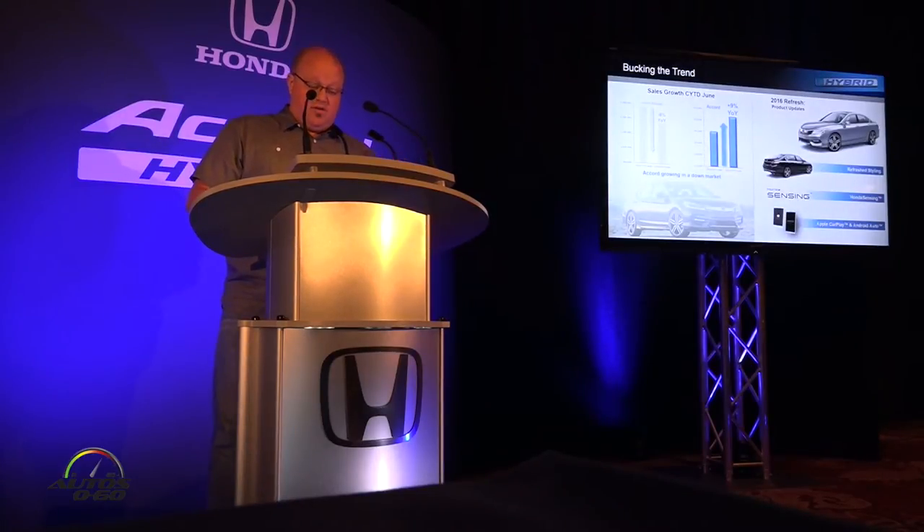The Accord is truly bucking the trend right now. We are in an area where we have low gas prices and high interest in light trucks. We see that the segment is down about 8%, but meanwhile we're up almost 9%. With our updated 2016 model, we really have found a great set of buyers for the vehicle.